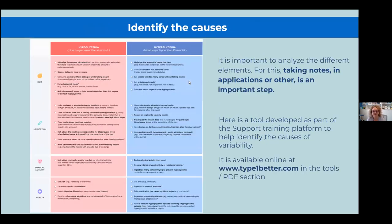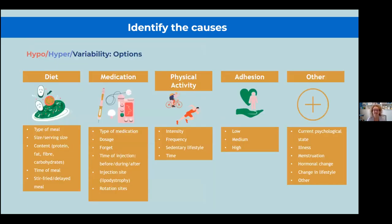On the Type 1 Better website, you can find a tool to help you identify which factors are increasing your risk of hypoglycemia or hyperglycemia. You can check off what you observe as a reason, and when you go to your appointment with your medical team, you can bring that paper and say: here is the specific factor that can increase hypo, and here is the factor that can increase hyperglycemia. This gives your team more information to help you manage glycemic variability day after day.